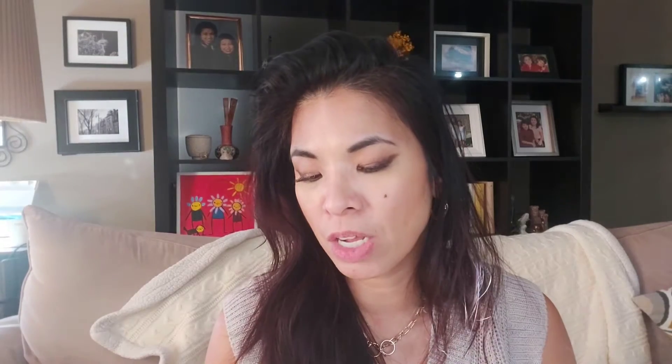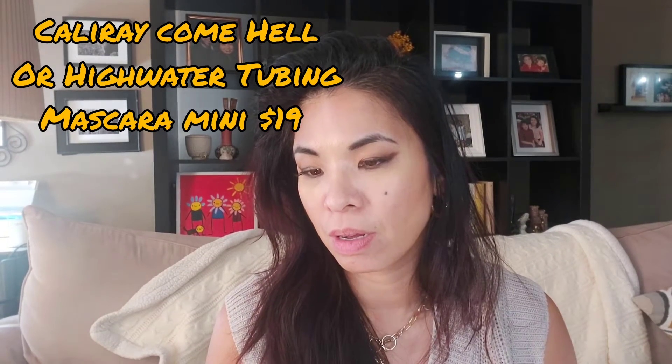Next, I got the Cali Ray Come Hell or High Water clean tubing mascara. I'm obsessed with tubing mascaras now because they do not smudge, flake, or run under my eyes. I've tried Blink and Tarte, and so far Tarte is definitely better than Blink in terms of lengthening my lashes — not very volumizing, but lengthening is great. I can't use this right now because I'm wearing falsies, but it has rave reviews on Sephora so I decided to give it a try. I always buy the sample first to test it out.